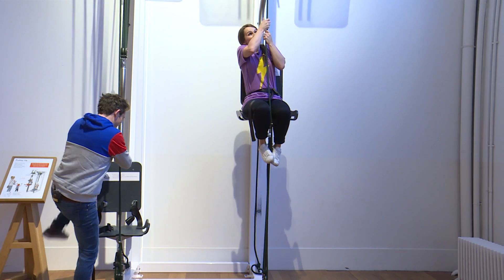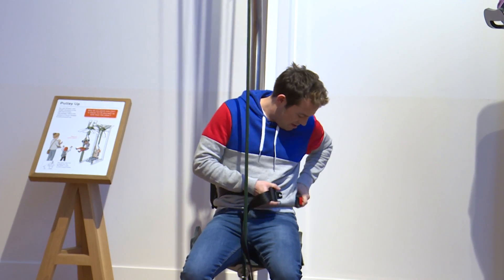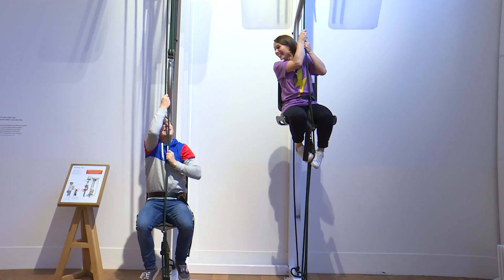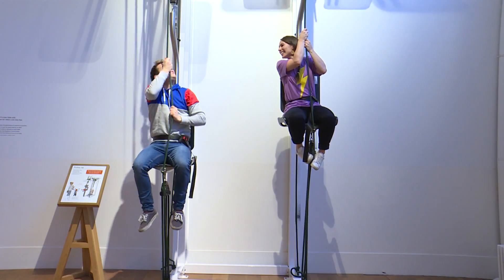Why not? Here goes Milkshakers. I'm coming Jen. Woohoo! This is great fun. It is! Now we're at the top though.